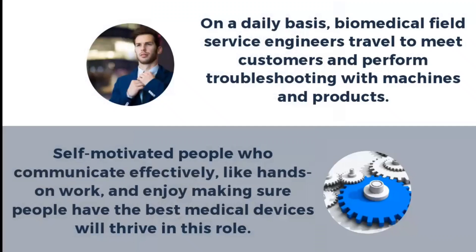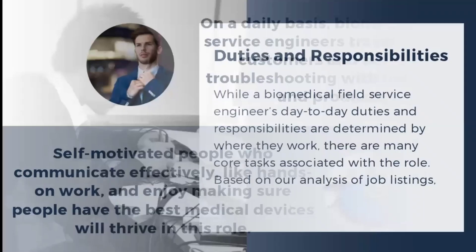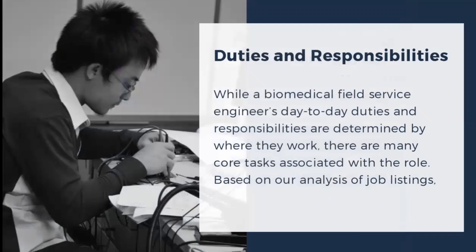On a daily basis, biomedical field service engineers travel to meet customers and perform troubleshooting with machines and medical products in labs and hospitals. They are also self-motivated people who communicate effectively. Those who enjoy hands-on working and making sure people have the best medical devices will thrive in this role.